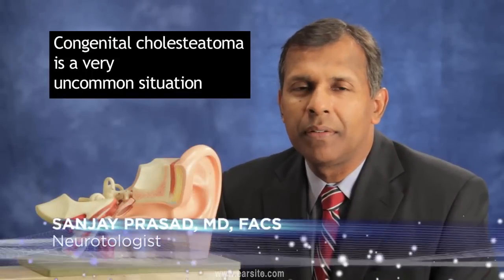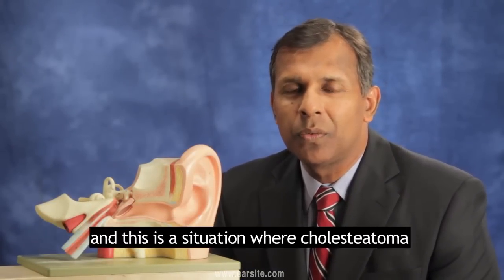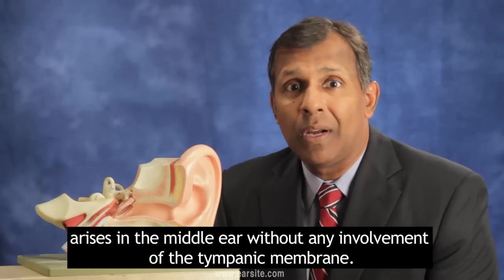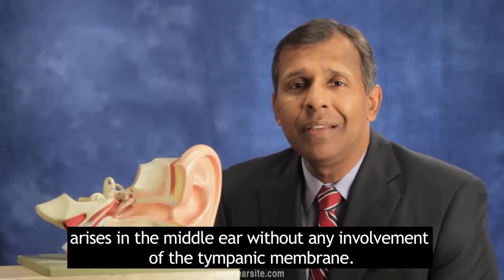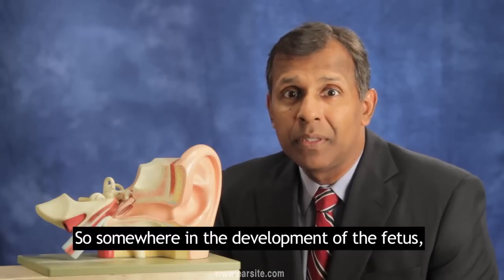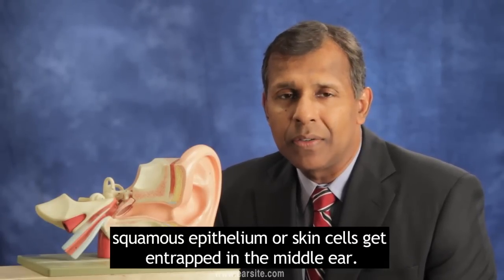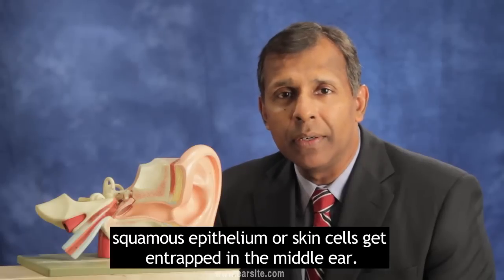Congenital cholesteatoma is a very uncommon situation where cholesteatoma arises in the middle ear without any involvement of the tympanic membrane. Somewhere in the development of the fetus, squamous epithelium, or skin cells, get entrapped in the middle ear.